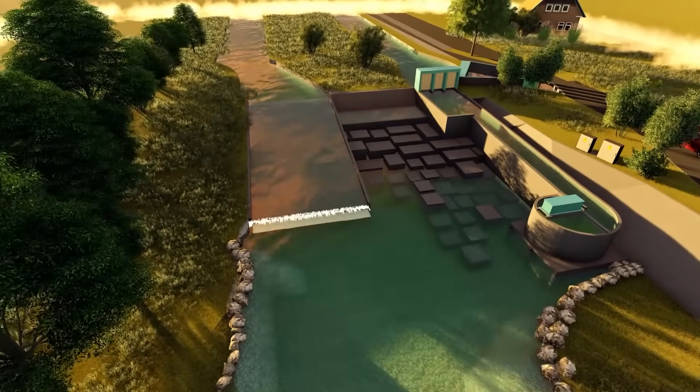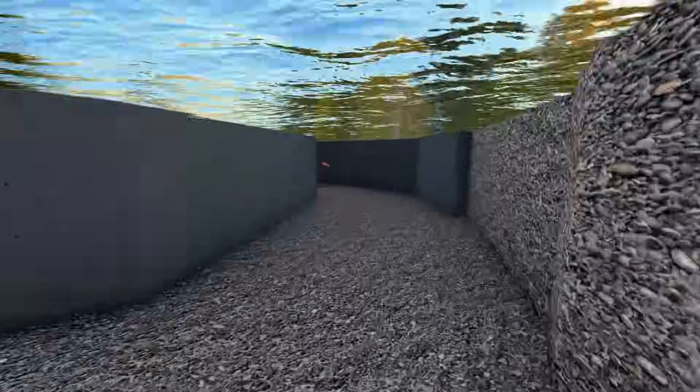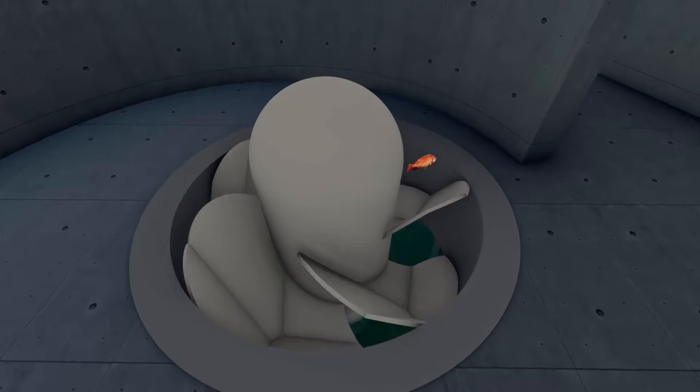Let's take a look at what a typical Turbulent project looks like. A trash rack protects the turbine from large debris. Thanks to the low RPM and curved blades, small debris and aquatic life can pass through the turbine unharmed.